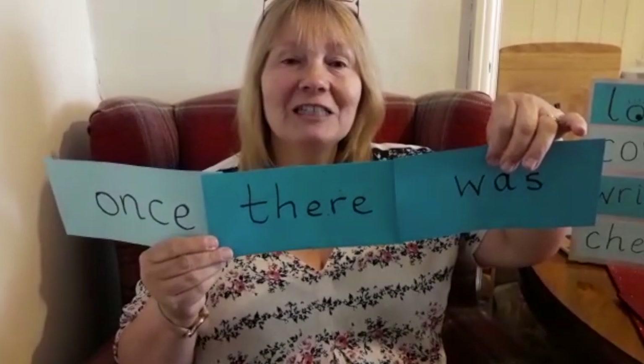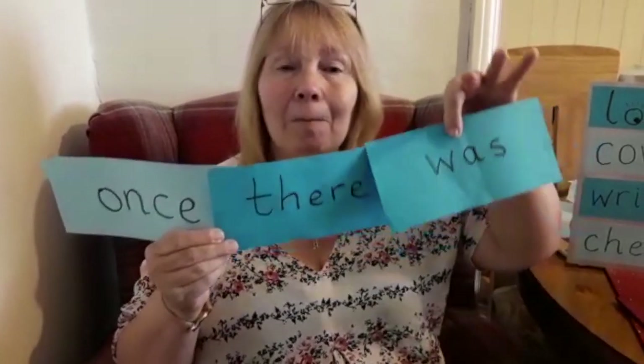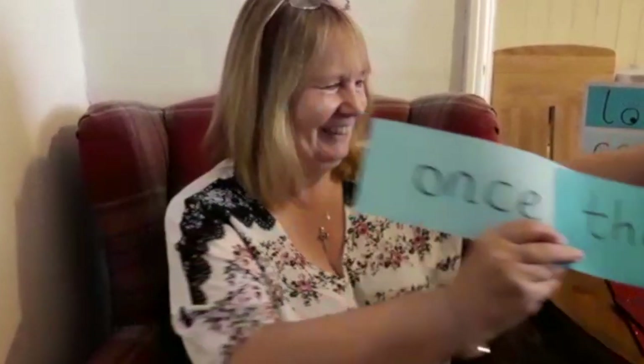Thank you, children, for trying so hard. Bye bye!